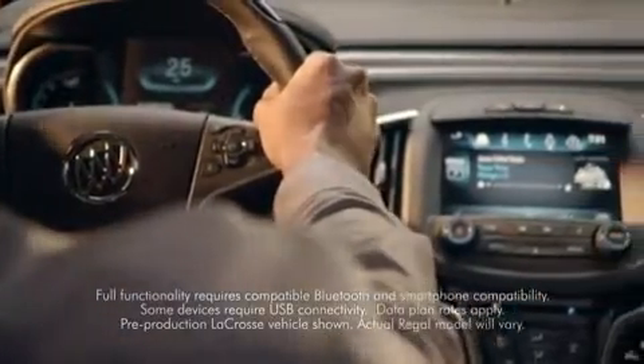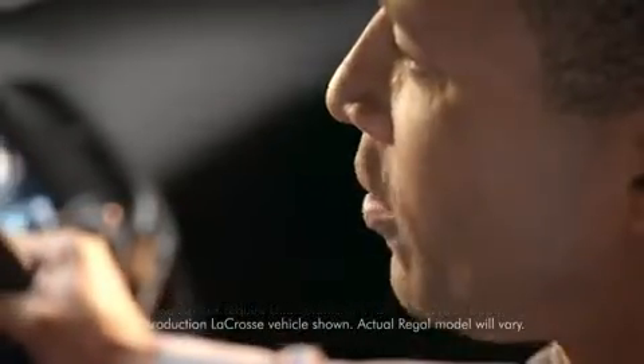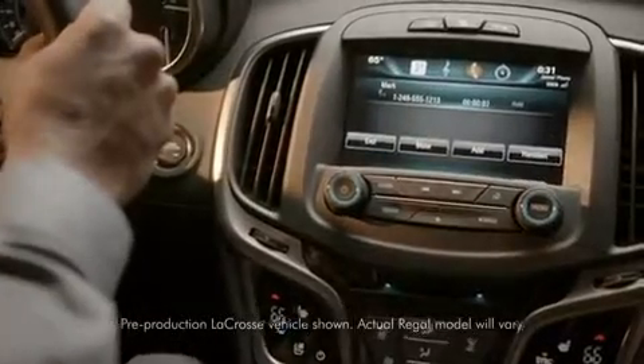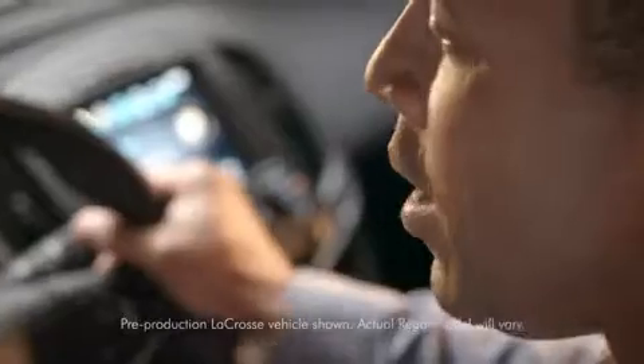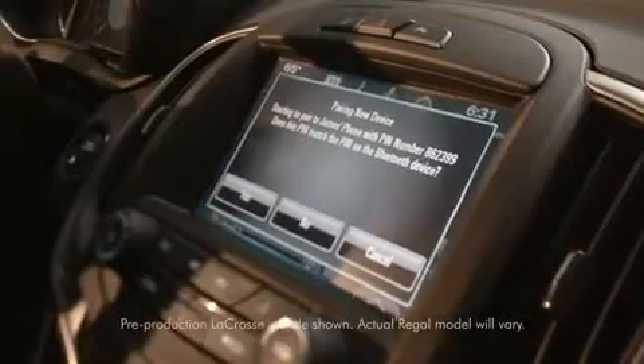Buick IntelliLink lets you stay seamlessly connected to your favorite music and entertainment. Call Mark. And access your contacts with just the sound of your voice. Hey, how's it going, Mark? Simply pair your smartphone to customize your experience.